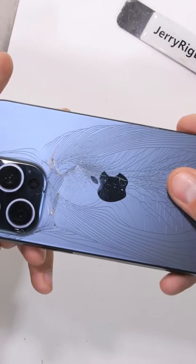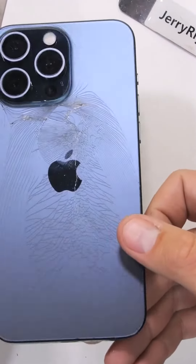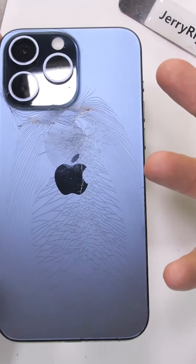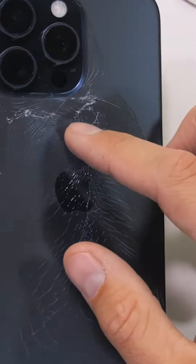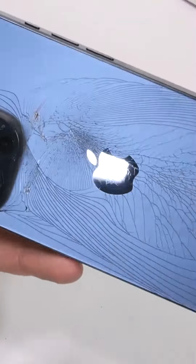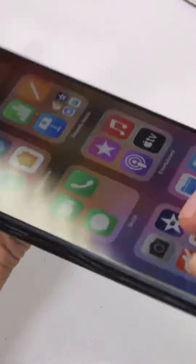I'm going to be honest, I did not see that one coming. You've been watching me durability test smartphones for about 11 years now, and most phones do not break. iPhones especially do not break, like ever. And that snap was abnormally quick. Kind of stunned.